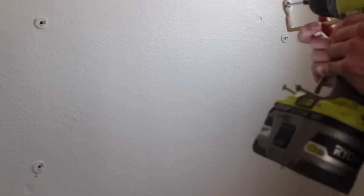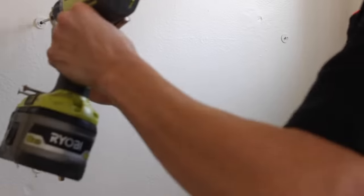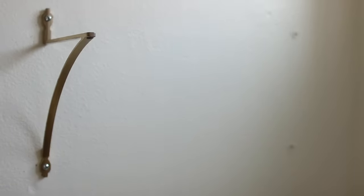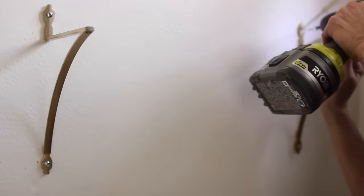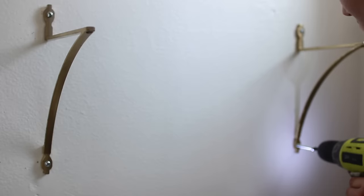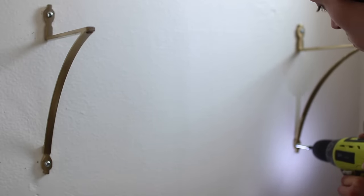If you're not anchoring into the studs, you want to get drywall anchors that can support the weight. I like these — they can hold up to 220 pounds and they're adjustable for any size drywall, because there's thin and thicker drywall, and that's sometimes why anchors don't work. One simple way to not have a basic shelf is to get different hardware — I found these decorative brackets off Amazon to spruce up your space.